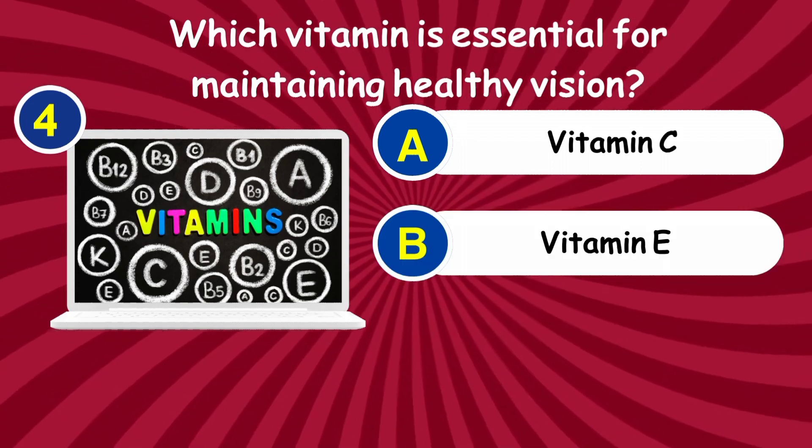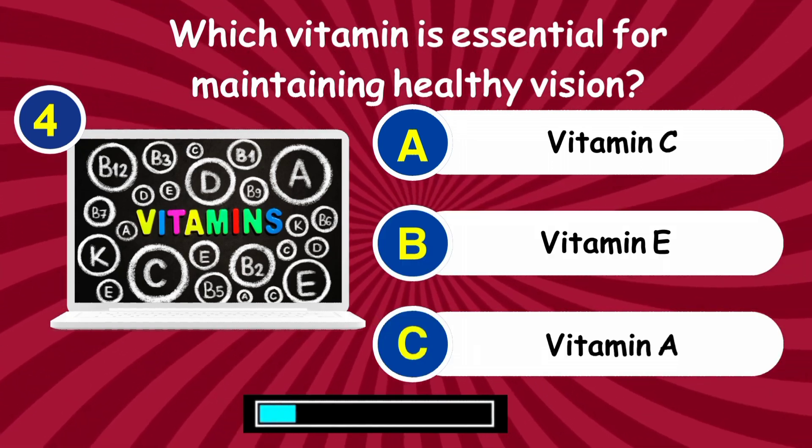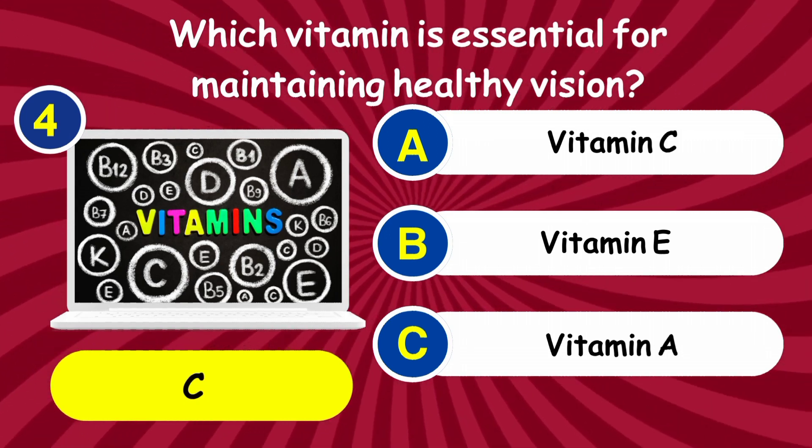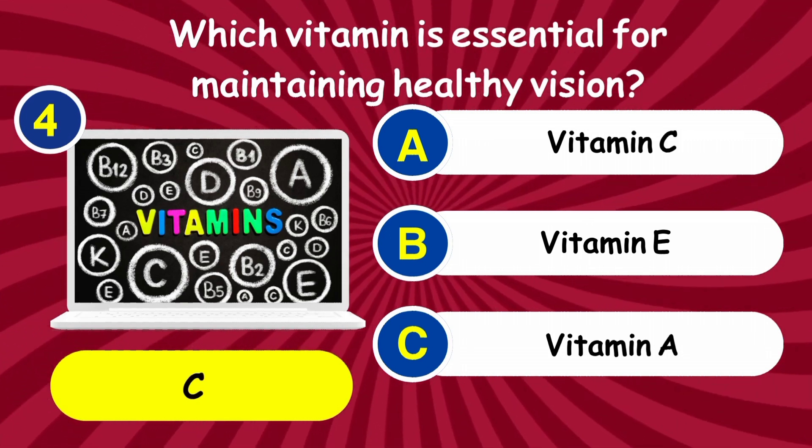Question 4: Which vitamin is essential for maintaining healthy vision? Answer: Vitamin A.